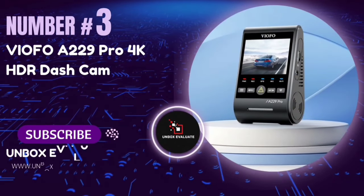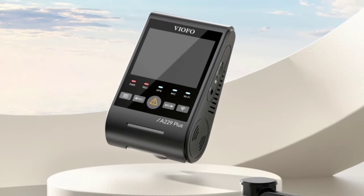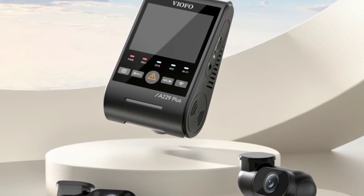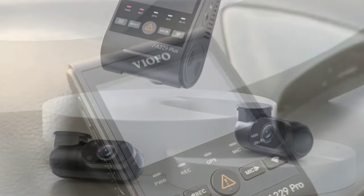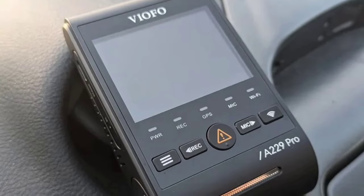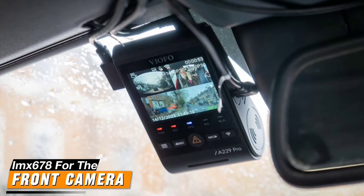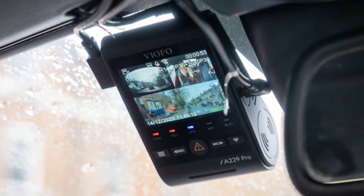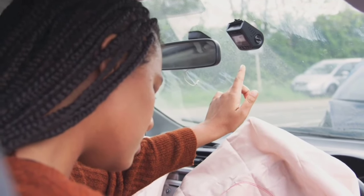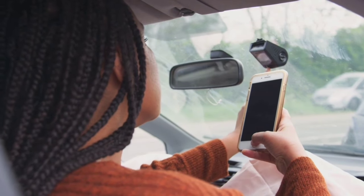Number 3: The Viofo A229 Pro 4K HDR Dashcam — a powerhouse device that promises top-notch image quality and comprehensive security features. The A229 Pro is equipped with dual Sony STARVIS2 sensors: the IMX678 for the front camera and IMX675 for the rear. This dynamic duo ensures crystal-clear footage at 4K resolution up front and 2K for the rear, capturing everything with cinematic precision, both day and night.